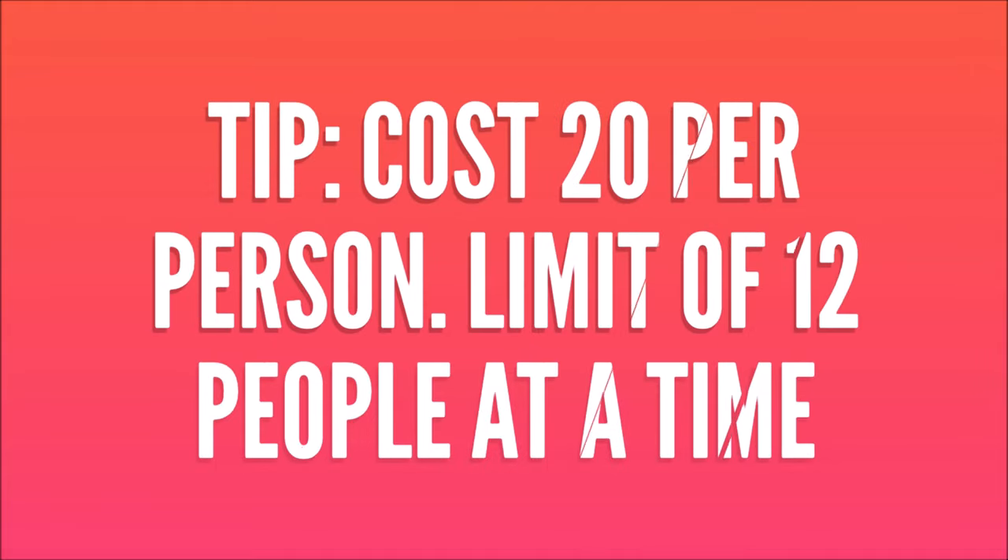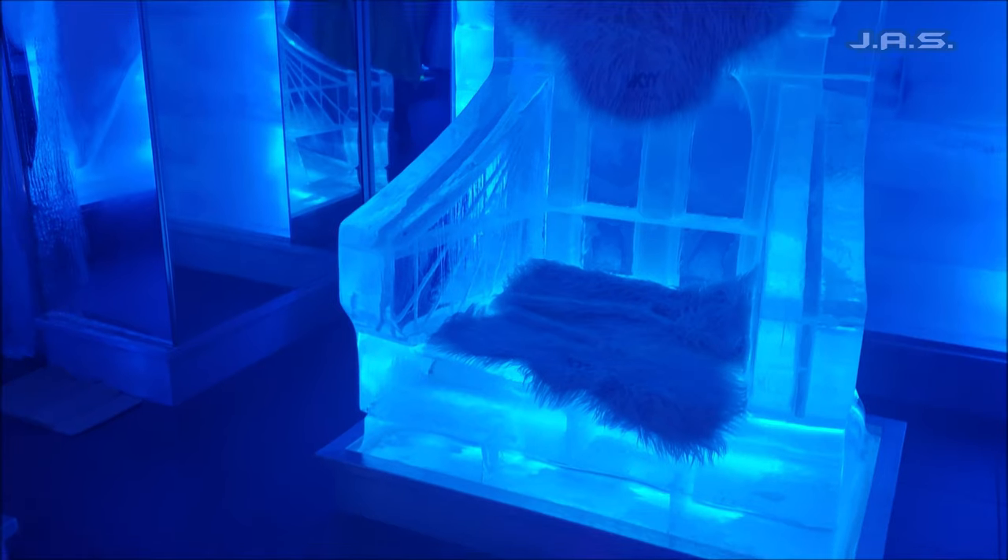I also recommend bringing your own gloves. The cost per person is about 20 dollars and they do have a limit of up to 12 people. For us it was about maybe eight or nine people.